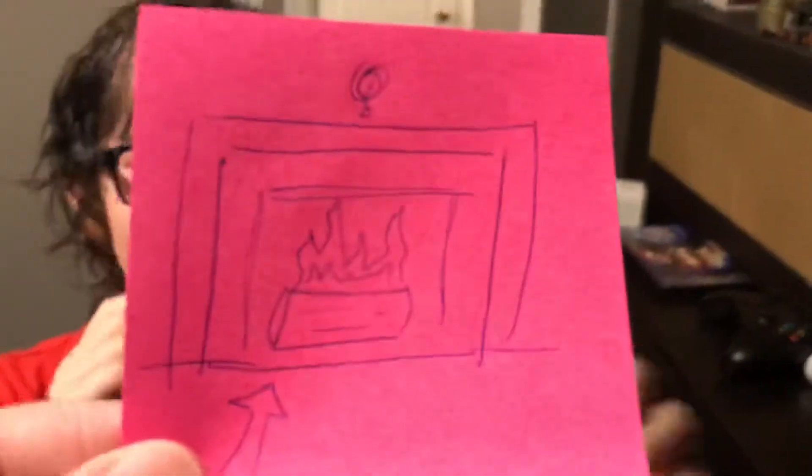I'm ready. Ready? Yeah. Give us the first clue. Here's the first clue. Show Molly. It's a fireplace. Come on.